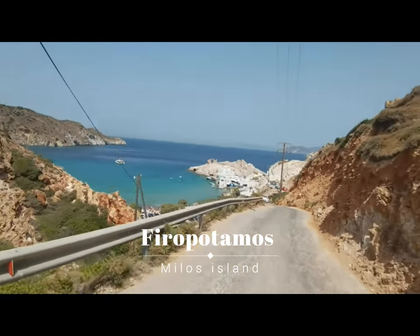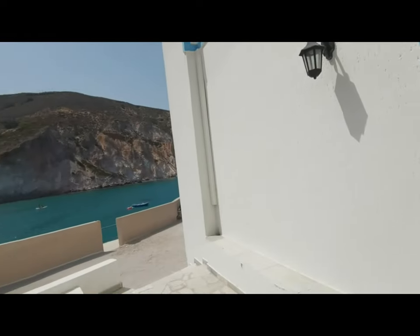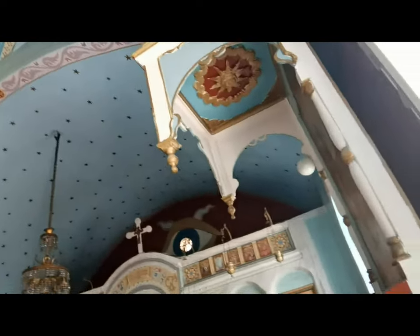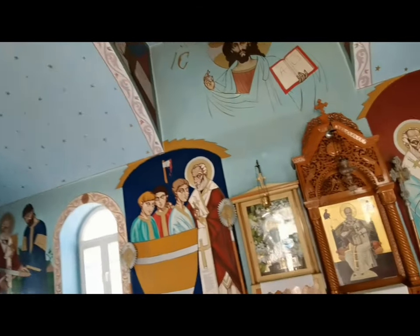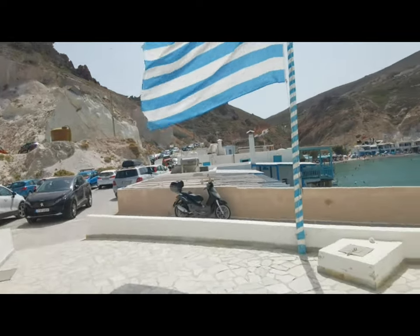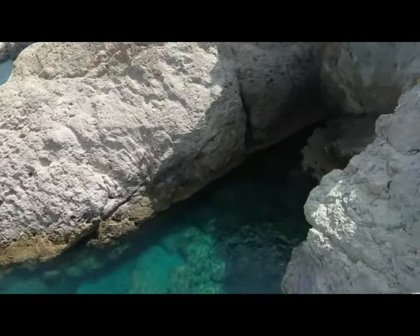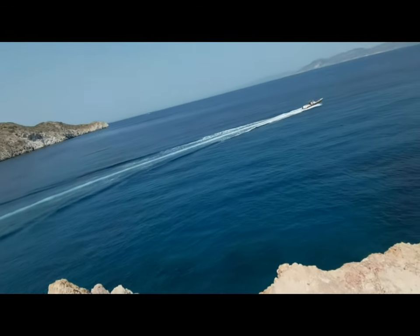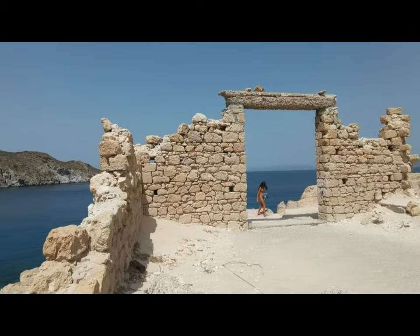The picturesque village of Firopotamos is both a fishing port and a beach with amazing blue water. It is a very small village with a couple of houses with sirmata — boat garages on the ground floor of the houses right in front of the sea. At Firopotamos you can see the ruins of a building and a small church of Agios Nikolaos. Firopotamos is a traditional village in the north of the island built on a cape. The village lies on a narrow strip of land, which is the tail end of an impressive colorful formation of volcanic rocks, and was used for many years as a trans-shipment port for minerals. From above Firopotamos you have an amazing view and great options to make memorable photos.